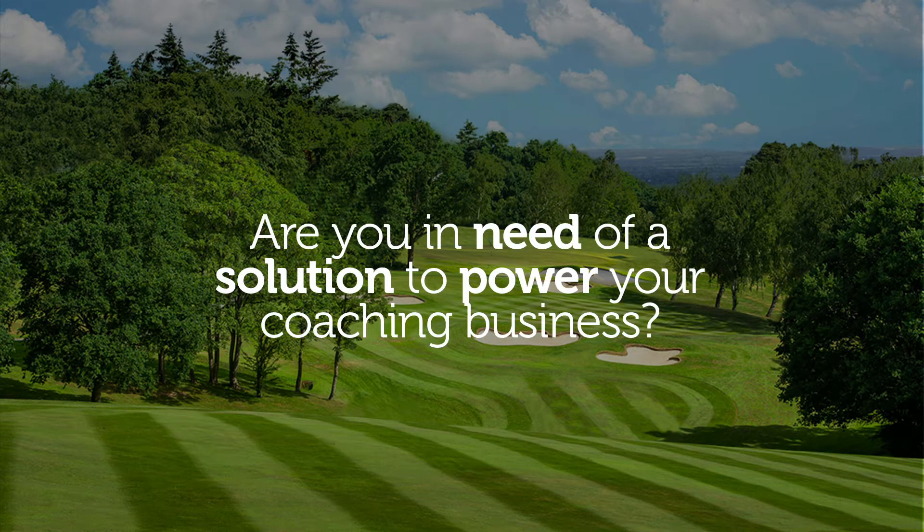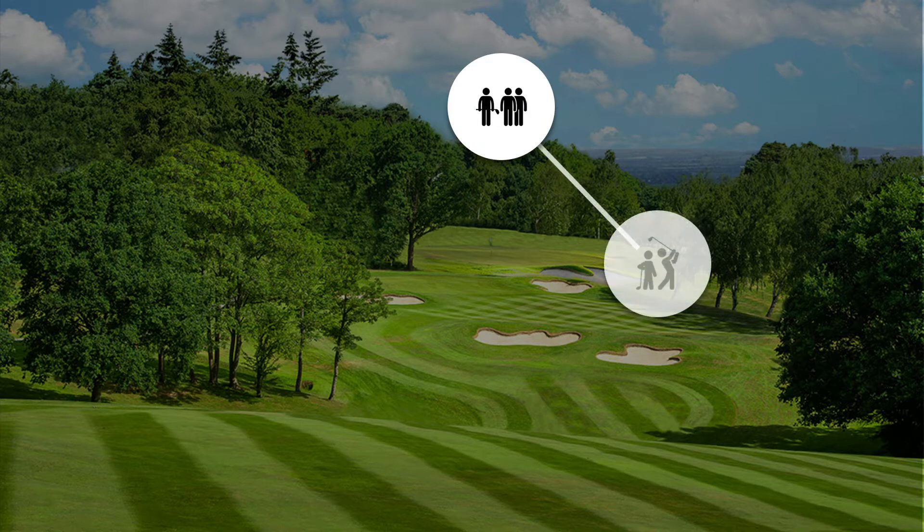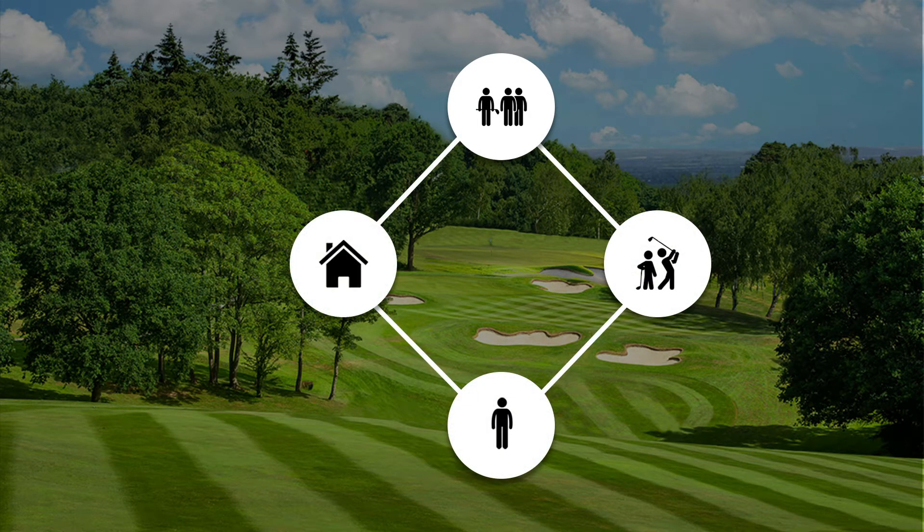Are you in need of a solution to power your coaching business? A solution that will connect students, coaches, head professionals or managers, and venues. A solution that will mean everyone wins.